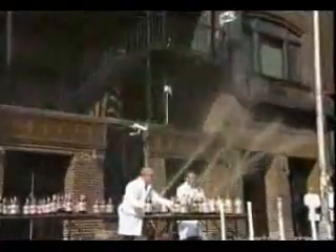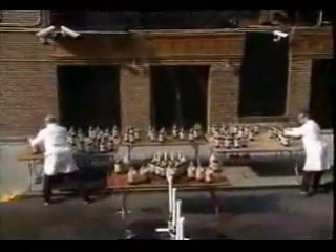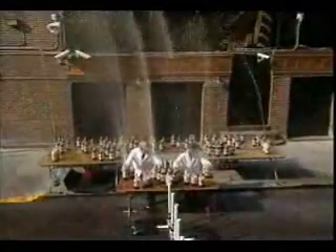Many scientists claim that the Mentos phenomenon is a physical reaction, not a chemical one. When you drop the Mentos into the soda, the gelatin and the dissolving candy break the surface tension. This disrupts the water mesh so that it takes less work to expand and form new bubbles. Each Mentos candy has thousands of tiny pores all over the surface. These tiny pores are called nucleation sites — perfect places for carbon dioxide bubbles to form.